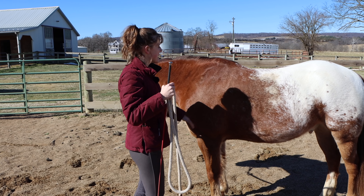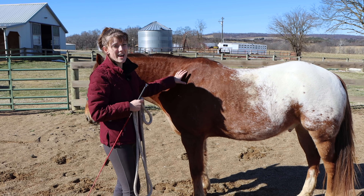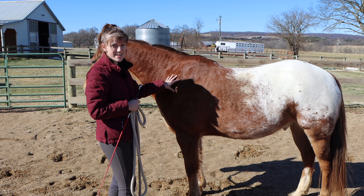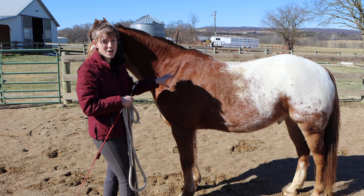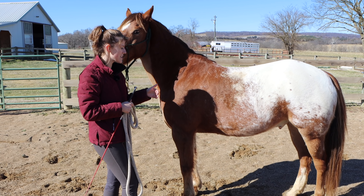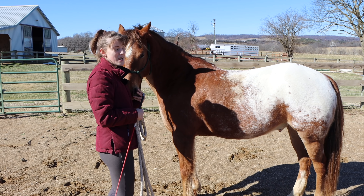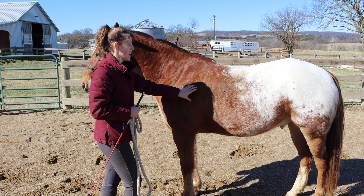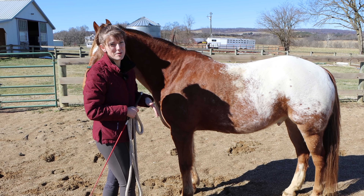Throughout the horse's body, if they're anxious or scared and not feeling comfortable, they're going to be tense and stressed — you'll be able to see and feel that. Another thing to look for: can you physically see their heart beating? When a horse gets nervous, their adrenaline kicks in and they're thinking about whether they need to run away. I know when Tucker gets a little nervous I'll see his heart beating right here, and I'm like, okay, I need to do something to calm him down.